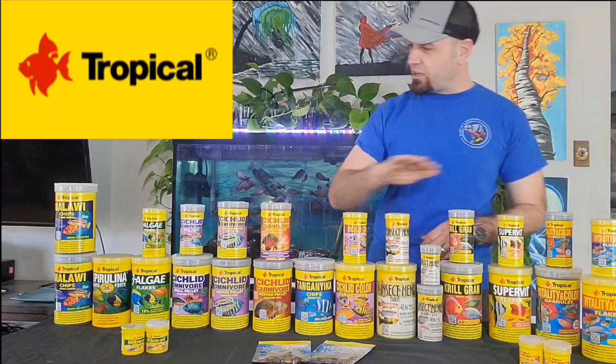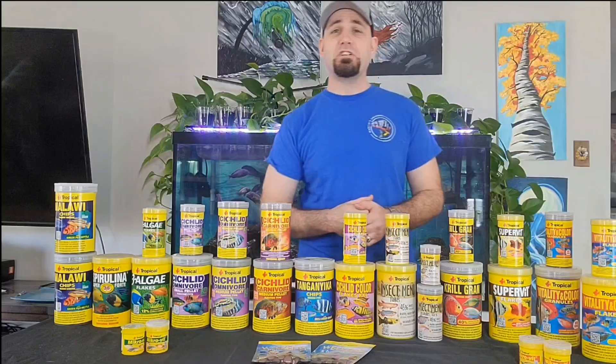Welcome to Benefrican Cichlids. So yes, you guessed it — in this video, we're going to talk all about Tropical fish food.